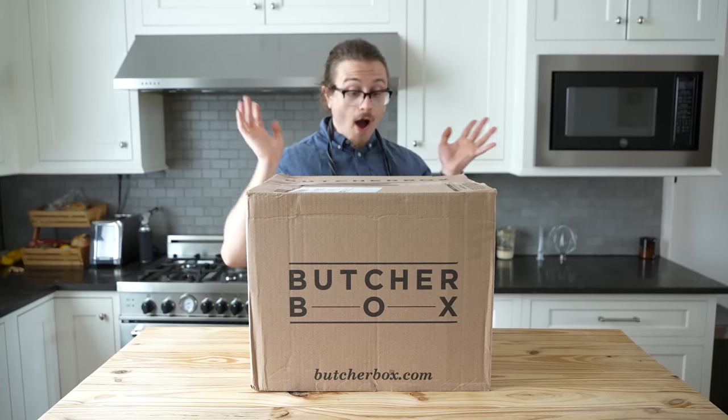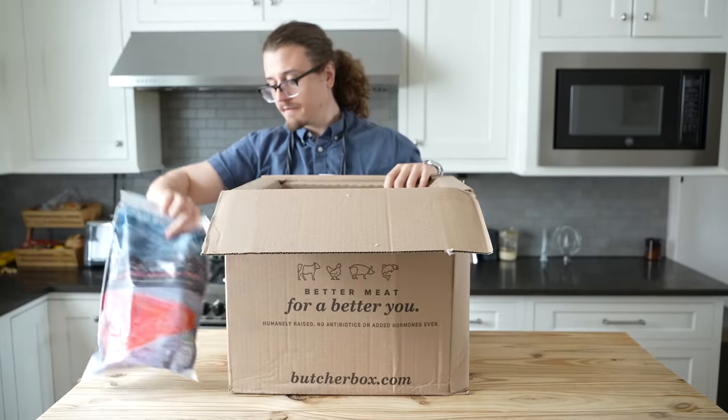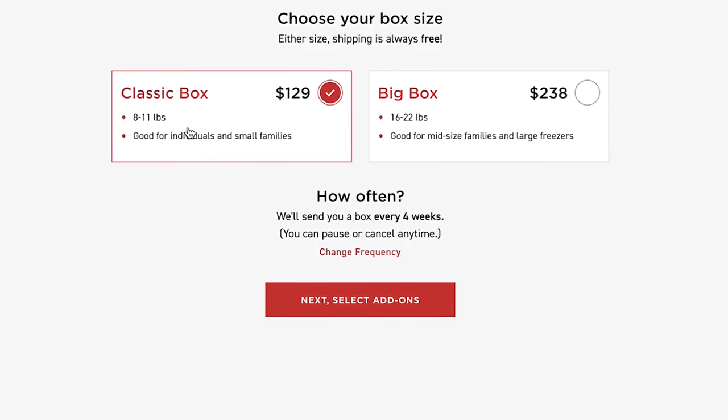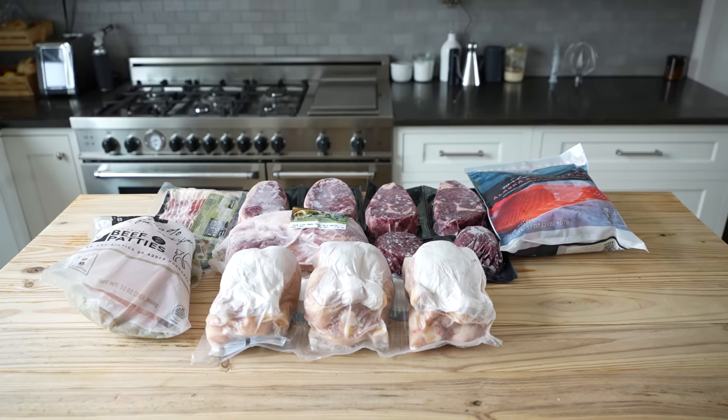How do you balance affordability and quality? That's where today's sponsor, ButcherBox, comes in — the homies — which is exactly where you can get both of those things. ButcherBox is supplied by high-quality farmers and fishermen. You choose your box and your delivery frequency, however much or however little you want.